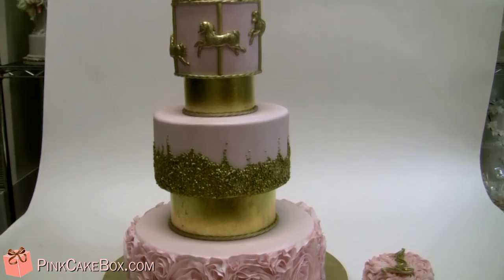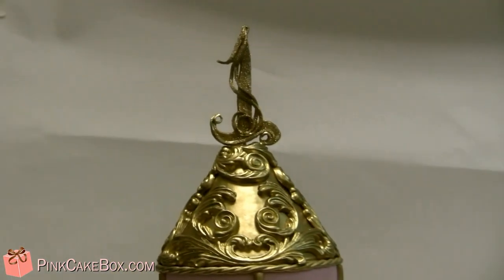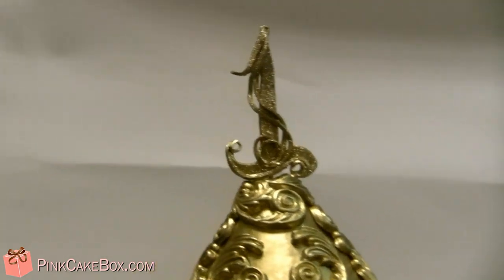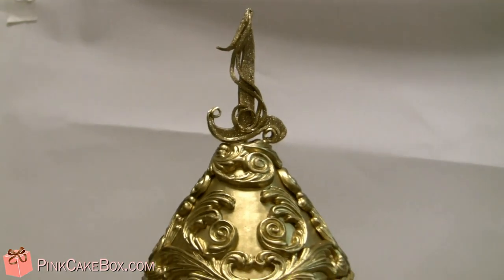Hey, it's Mia's first birthday! We're so excited to celebrate with Mia. We made her parents' wedding cake and then her big brother Max's first birthday cake. And this is a fun carousel themed cake.